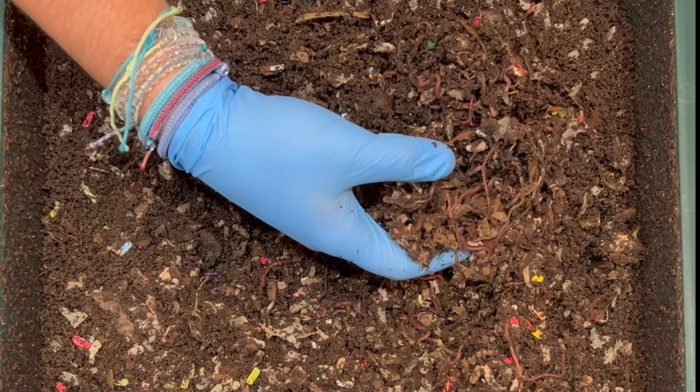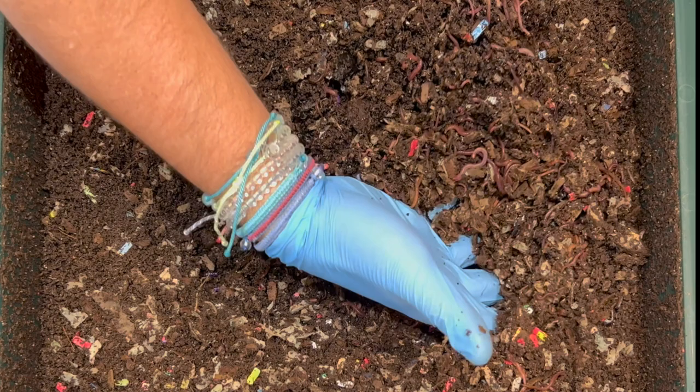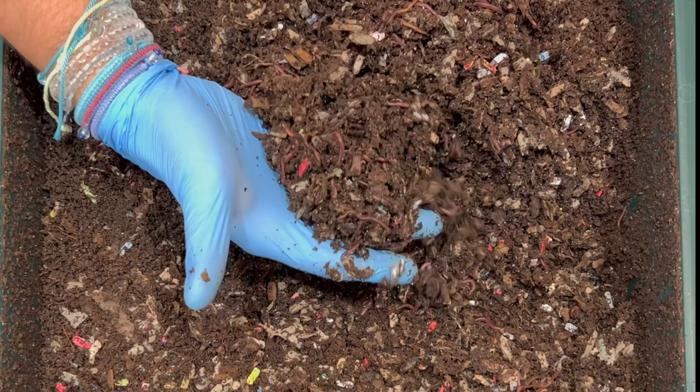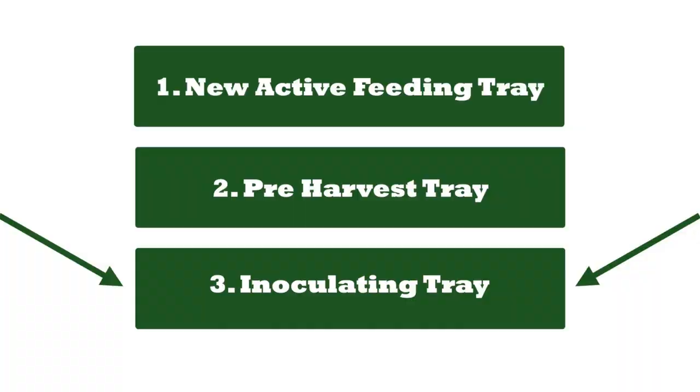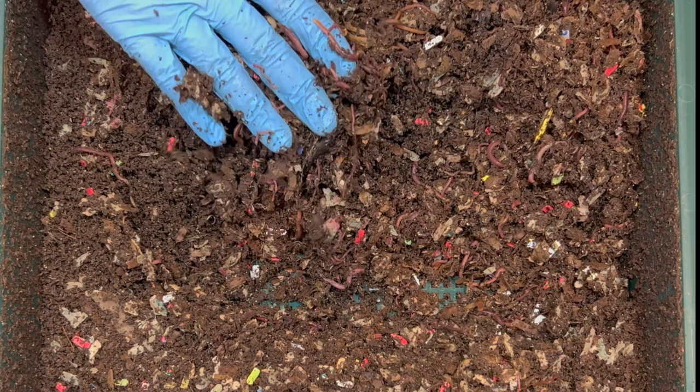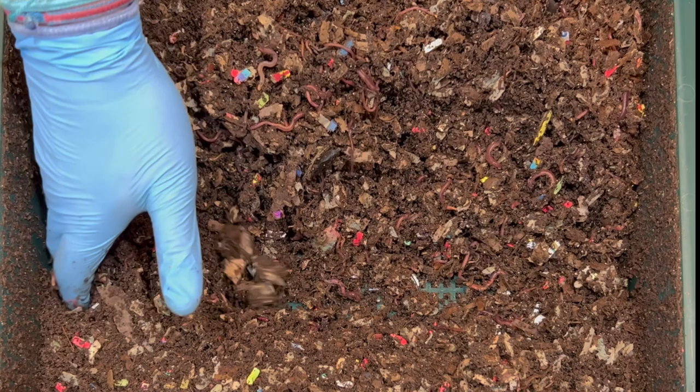You can see a good mix of bedding and castings throughout the feeding zone. This has been the active top tray for 19 days. You're not necessarily going to see a bin this far along with castings at 19 days normally — this is a special case because I put these trays at the very bottom of the worm tower full of bedding and let them get inoculated, so they have tons of microbes before they even come up as the top feeding tray.